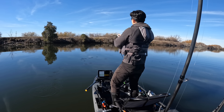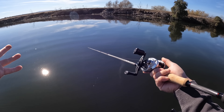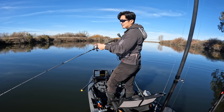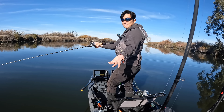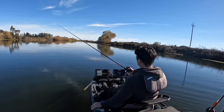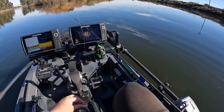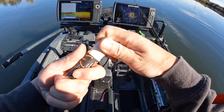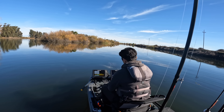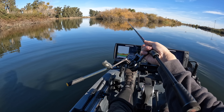That's the thing — if you can find a bite or a fish in an area like this, there's usually more. I highly doubt that was the only fish over there. Glimmer of hope — I'm psyched, I just got bit.